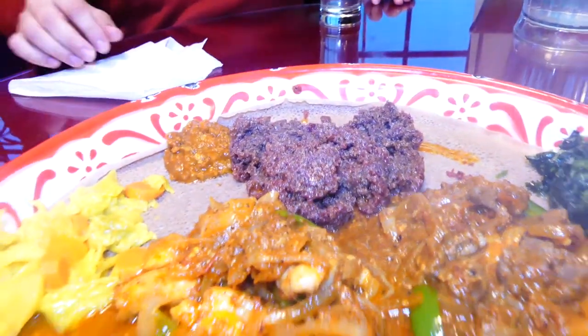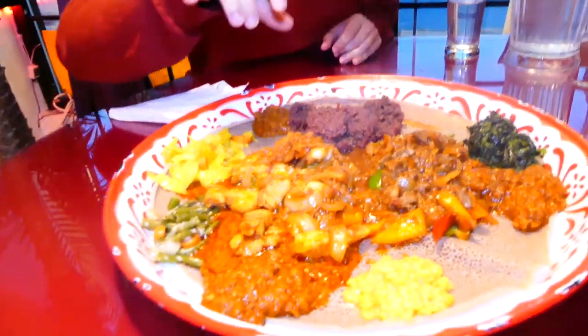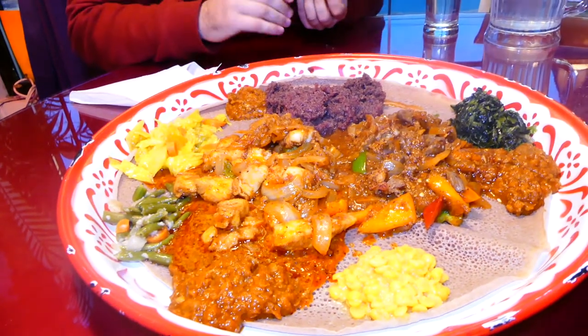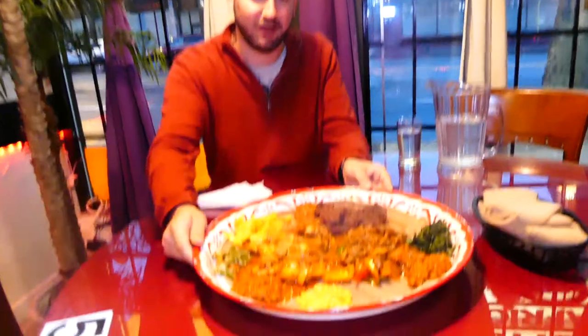So yeah, he brought all the dishes and then he actually just put them all on the injera bread. Now, the injera bread is a very unique staple of Ethiopian food. It has a kind of sour taste but what it does really well is it soaks up all the beautiful juices from all the meat. Let's take you around what we got here.